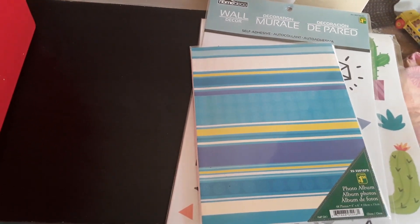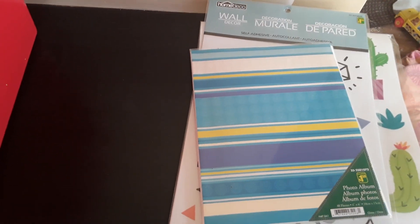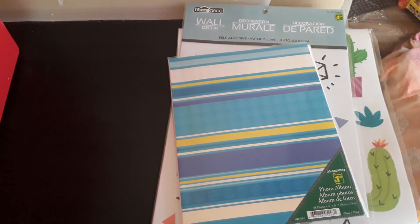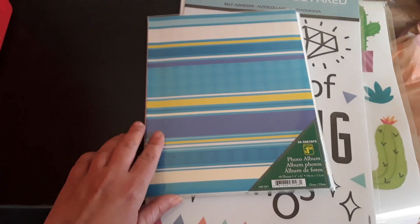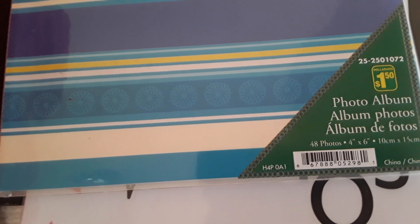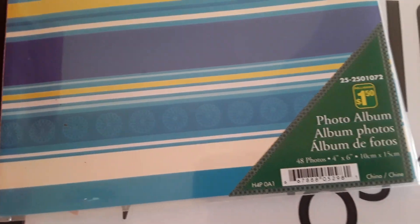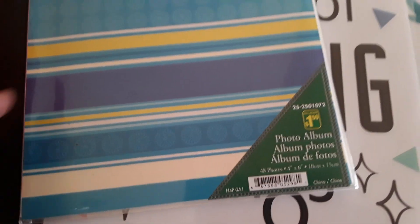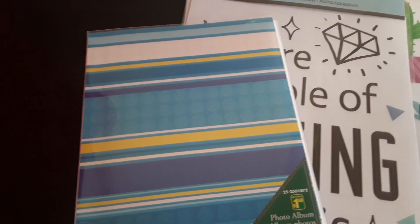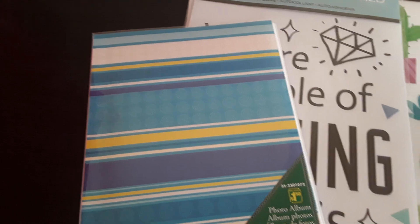Hello all! In today's video I have another quick little Dollarama haul I just wanted to share with you all before I started using these items. The first item here was $1.50 — it is a photo album. It can hold up to 48 photos in sizes four by six. Just a little photo album for my son; I don't know if I'm gonna use it for his flash card stuff like his CVC words or if I'm actually gonna put photos in it — haven't quite decided yet.